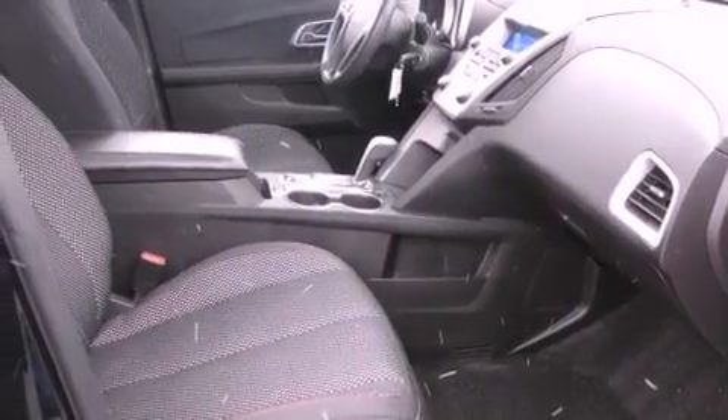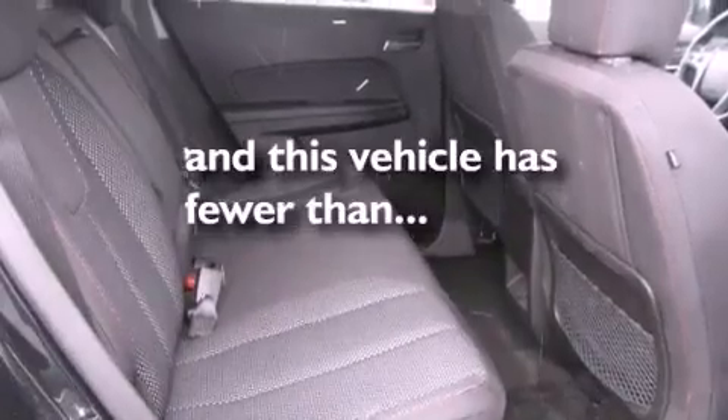Traction control, an anti-lock braking system, a power driver's seat, and this vehicle has fewer than 40,000 miles on the odometer.